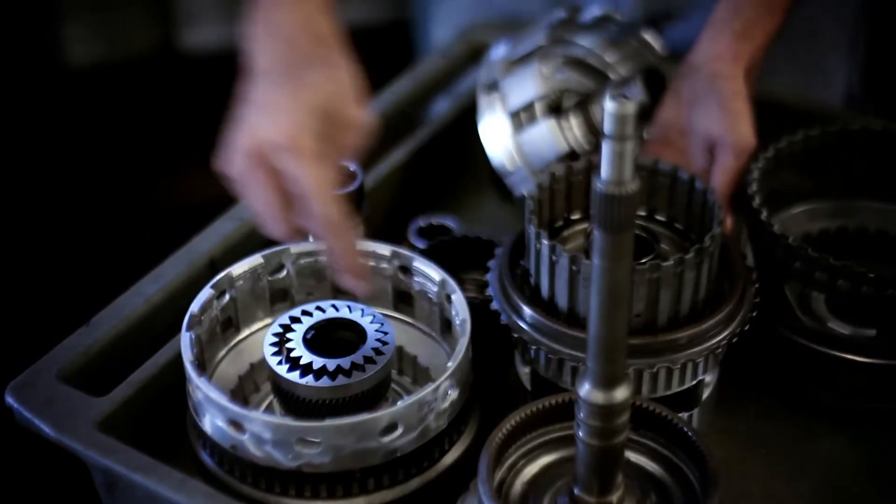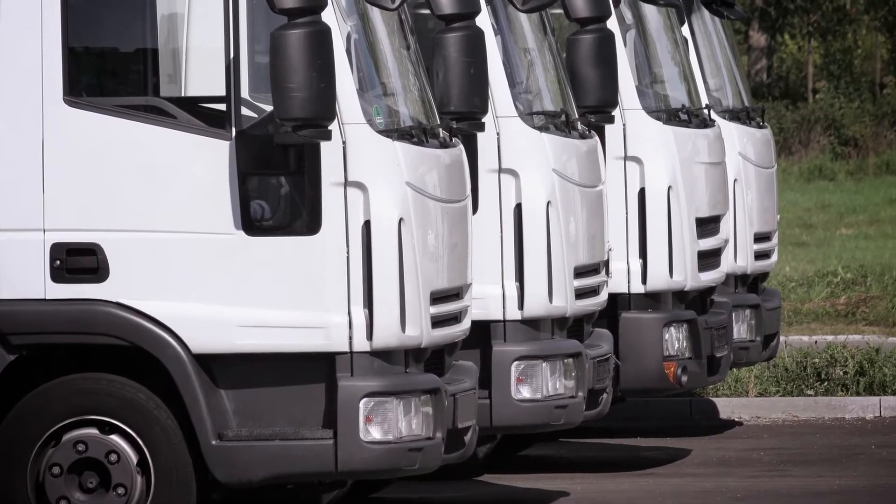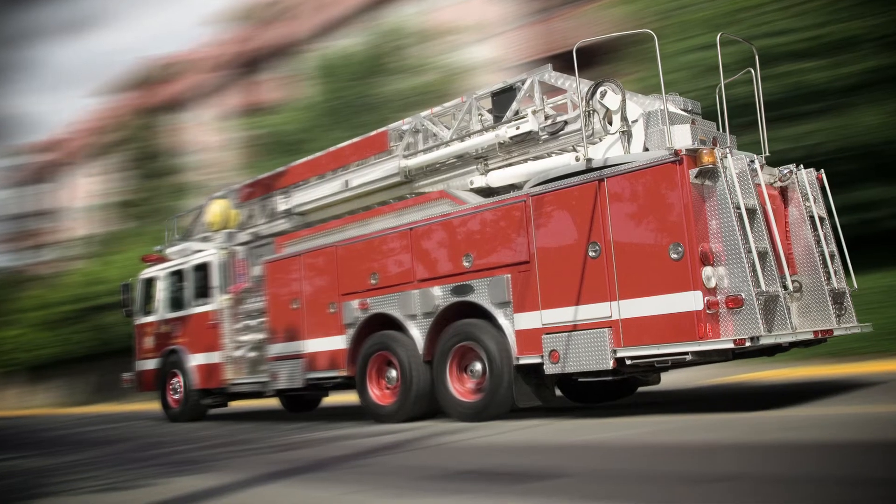Cryogenic treatment of brake rotors has offered fleet managers better braking, longer life, and extended performance for the most heavily used rental, law enforcement, government, and company vehicles.